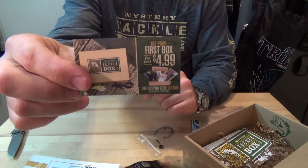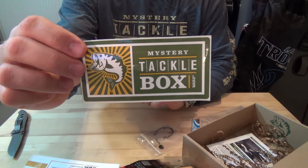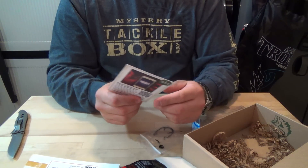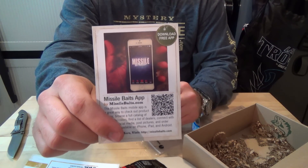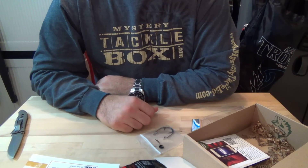First box is $4.99, and then after one of your friends gets their sticker, you can get the Missile Baits app — free download on that. Pretty cool box guys, thanks for watching, talk to you soon.